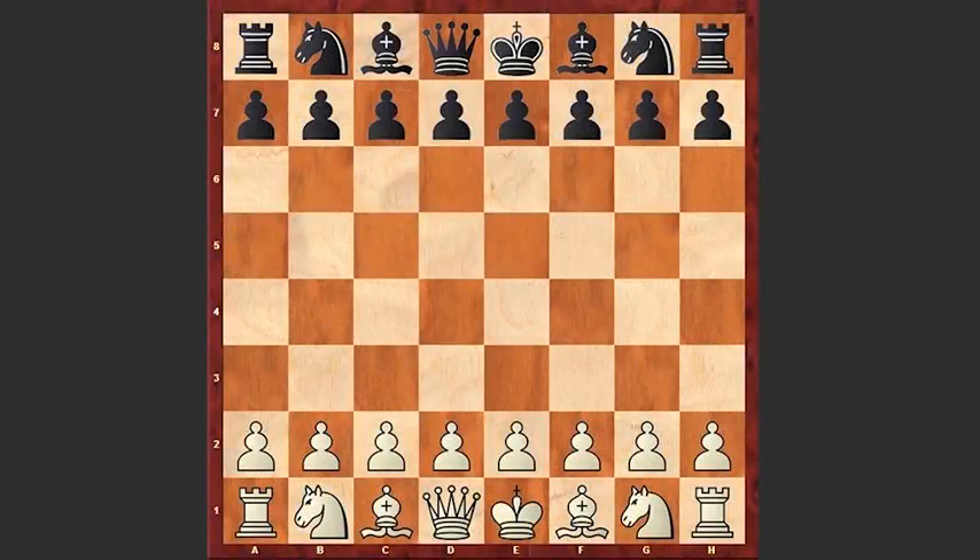Hello chess lovers. Let's have a look at a game played by Tigran Petrosyan and Yakov Estrin. The game was played in 1968 in Moscow.